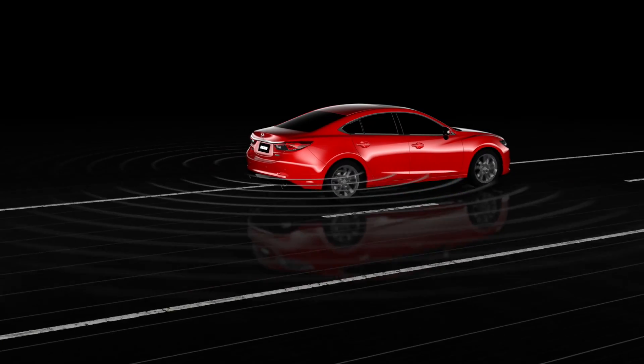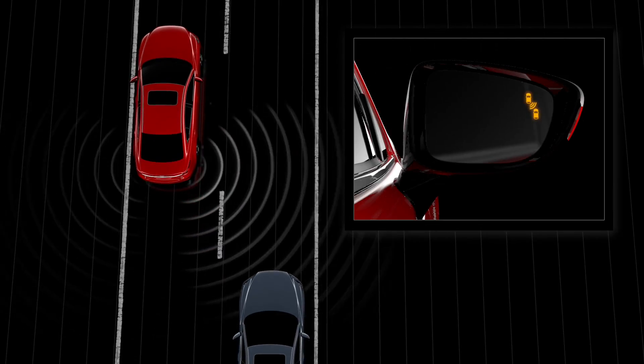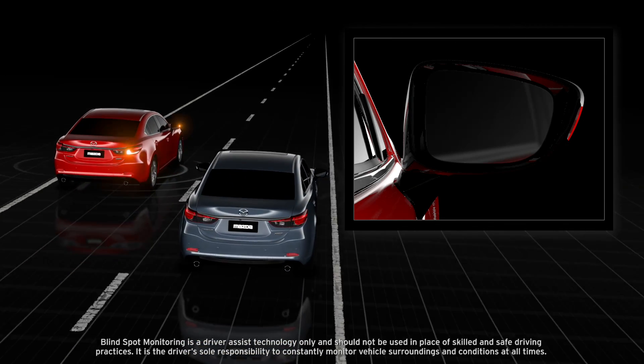If a vehicle is in your blind spot, the system notifies you with a solid warning light in the side mirror. If you indicate to change lanes, the system alerts you with a warning beep and the solid warning light in the mirror will begin to flash.